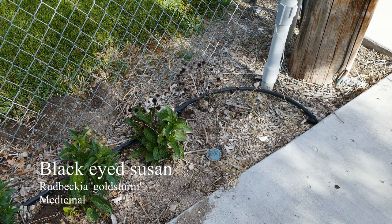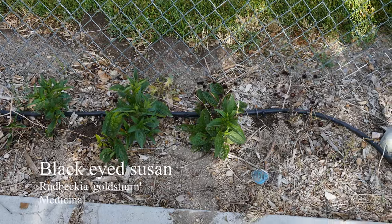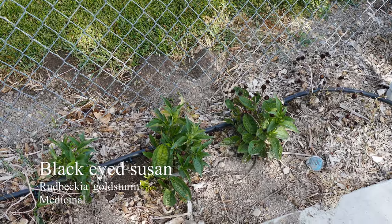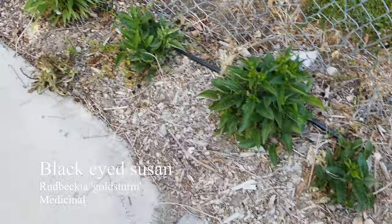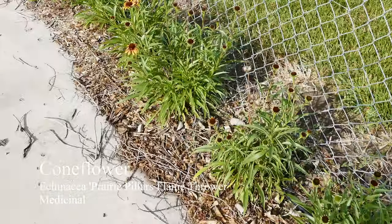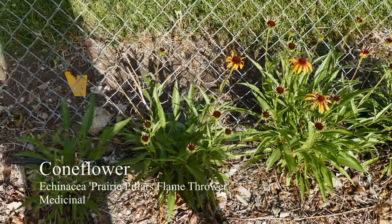Here on the side of the yard, these are mostly decorative but there are some uses for them. Here we have some Rudbeckia Goldsturm, which can be used a lot like Echinacea. Then we have a bunch of Echinaceas over here — same thing, can be used medicinally.